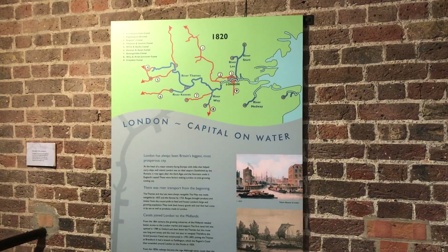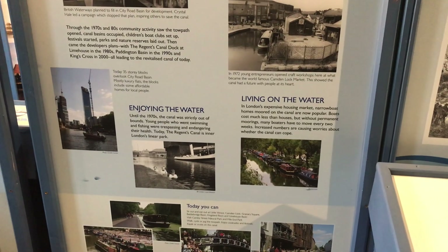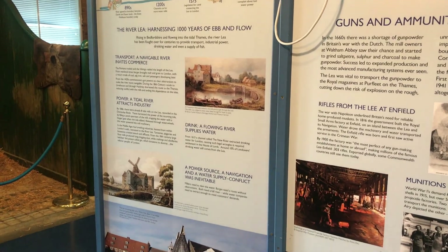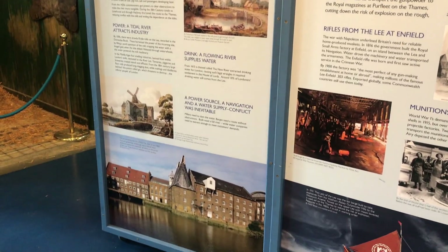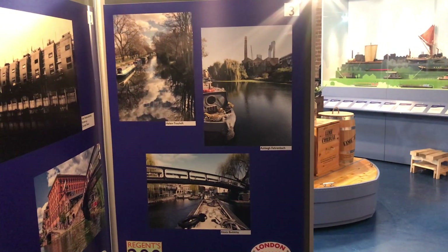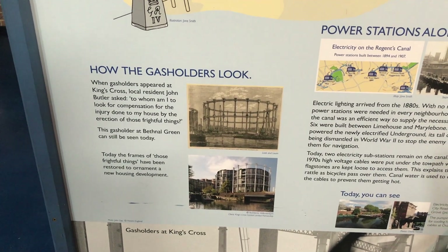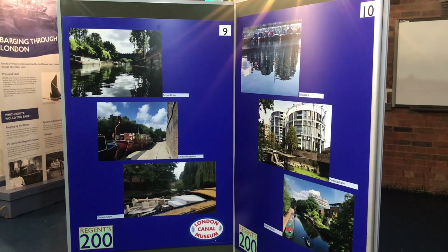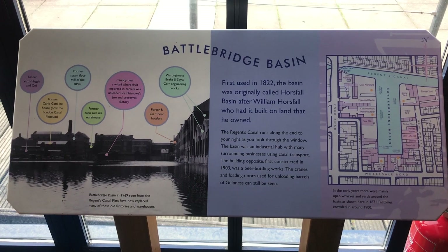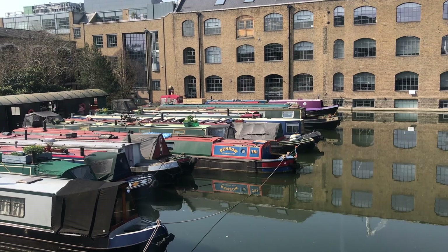The museum is set over two floors and upstairs focuses on London's waterways with maps and photographs of the capital's canals. Look, that's where I live! Remember I talked about gas holders on my Three Mills history walk? There are some that have been converted into flats just a few minutes from here — here being Battlebridge Basin on the Regents Canal, a few minutes from Kings Cross Station.